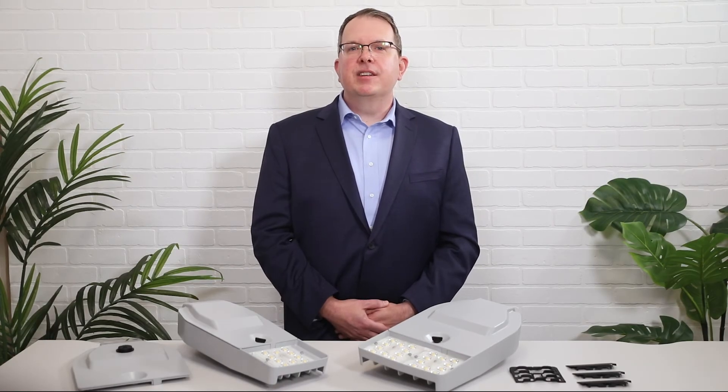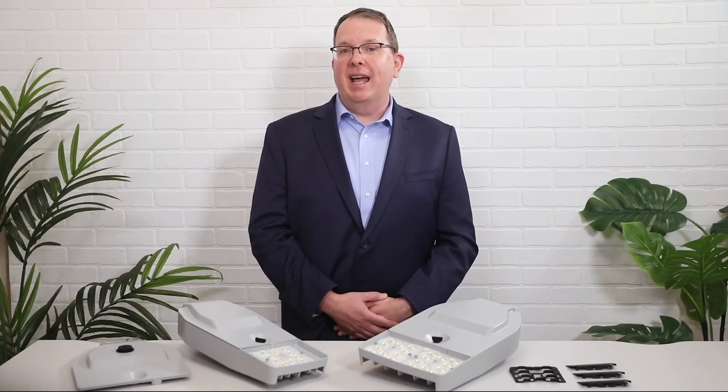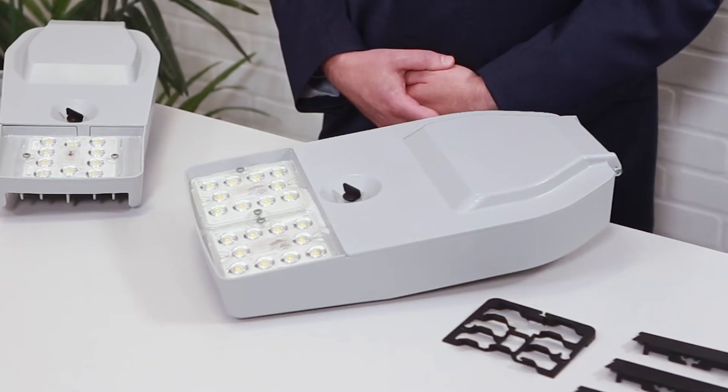This new product takes advantage of the same superior LED technology and optics from Cooper Lighting Solutions that you've come to love. The size one goes up to about 7,500 lumens, making it ideal for replacing up to 100 watt HID. And for higher wattage replacements, the size two can replace up to 250 watt HID, capping out at around 14,000 lumens.